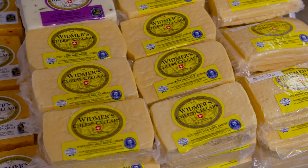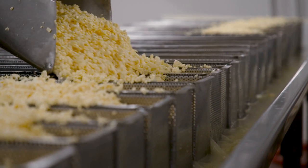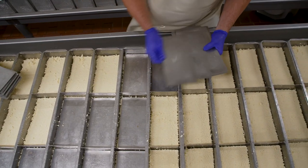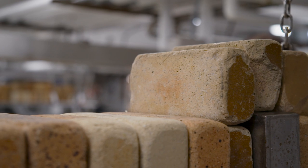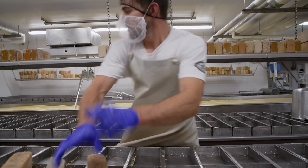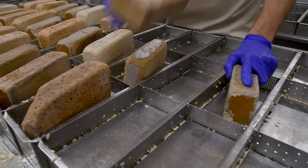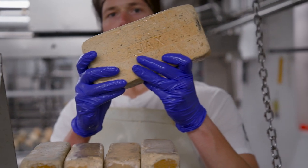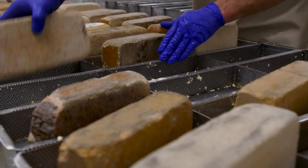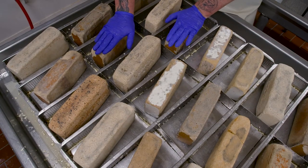Brick was invented in Dodge County, the same county where our factory is located, in the 1870s by a Swiss immigrant named John Jassin. What makes it a brick would be the bricks that are used to press the cheese — pressing the curds together, knitting them into a block. These are special baking bricks, not the kind used to build a house. They weigh a little over five pounds and are coated with a material approved for the food industry. My great-grandfather has been using these bricks since 1922.